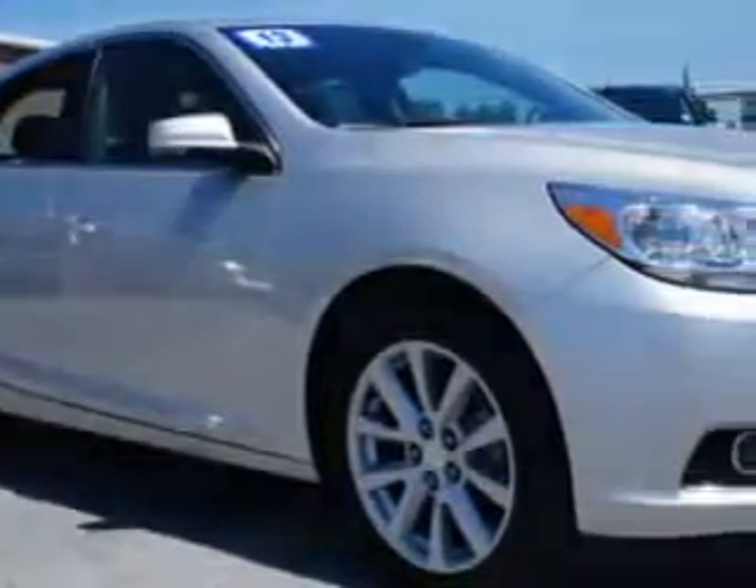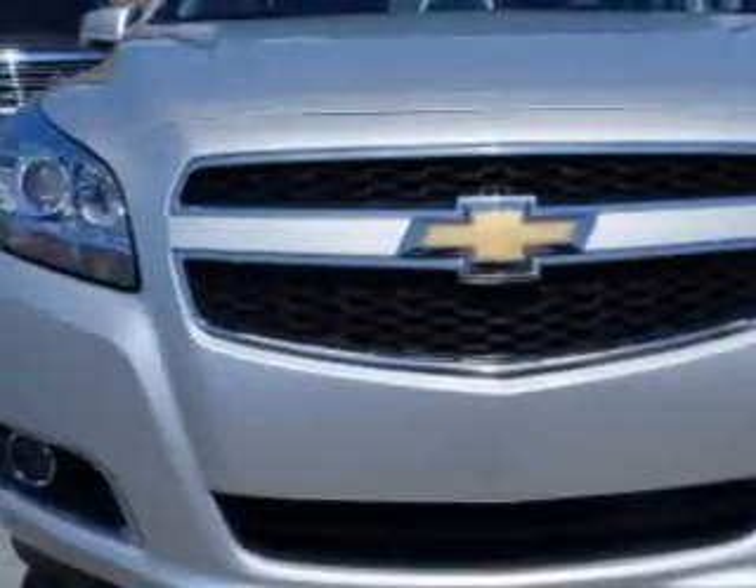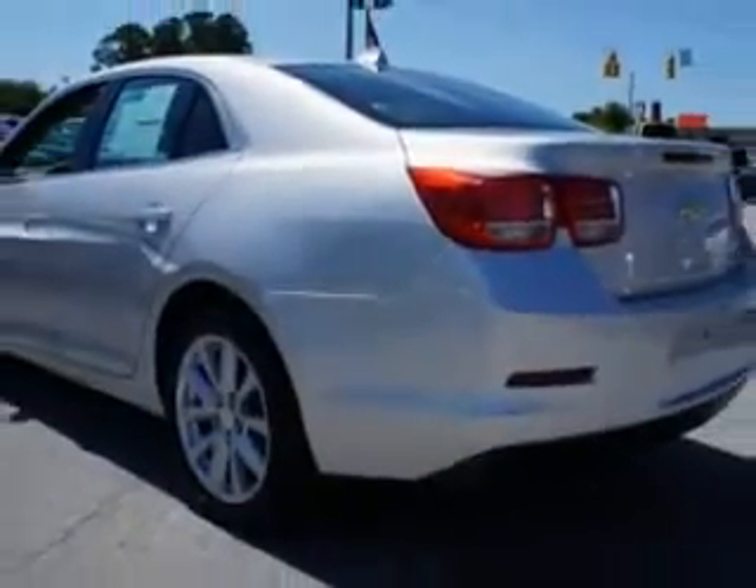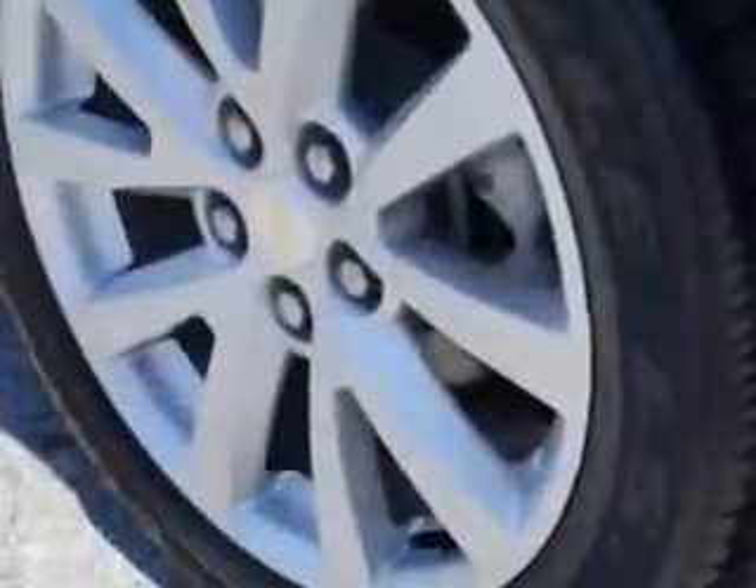Imagine driving this 2013 Chevrolet Malibu with a four-cylinder engine and an automatic transmission. You'll enjoy 34 miles to the gallon on this great car with remote power door locks, heated outside mirrors, a powered driver's seat, car signal mirrors, and much more.